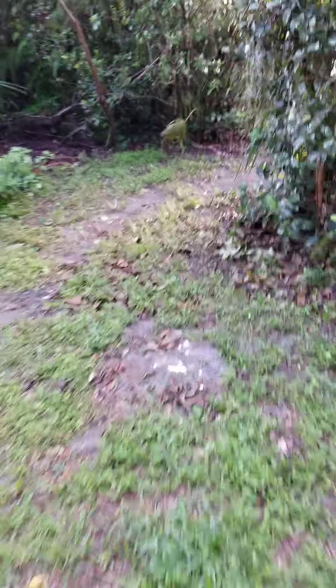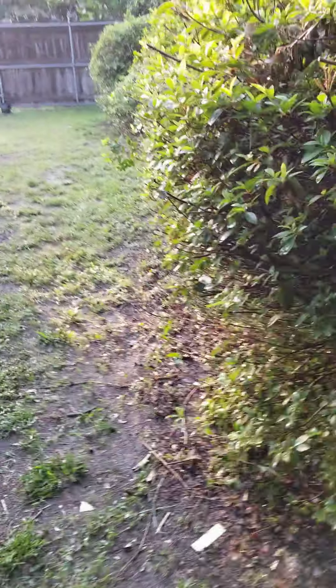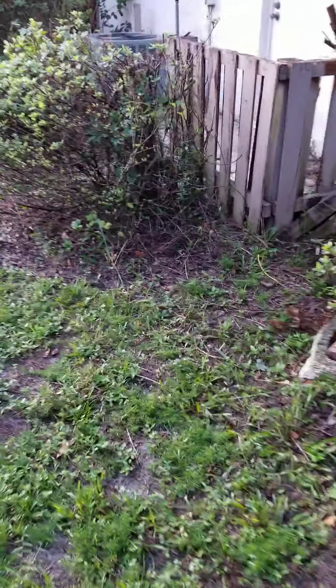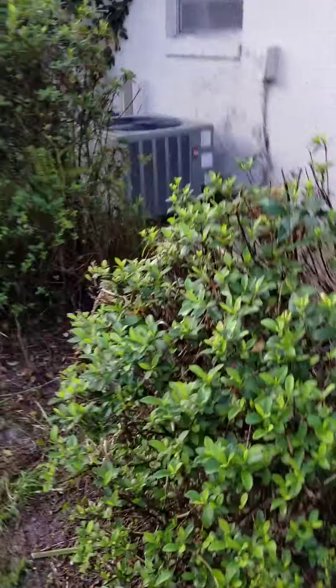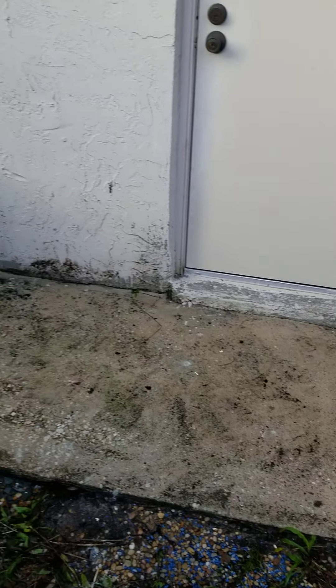We actually got to the point where there were weeds and everything on the side of the property — all over here was pretty bad — so this is now cleared up too. All the vines that were connected — there were vines connected inside the AC unit — cut all the way across and as far as that.